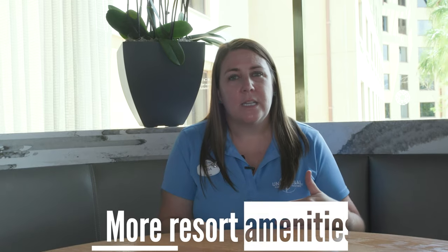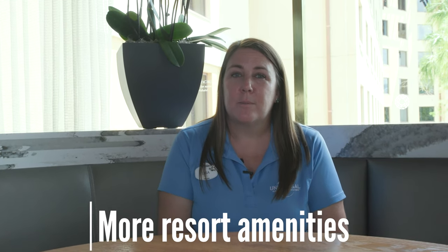Then you come up to prime value — we have Universal's Aventura Hotel and Universal's Cabana Bay Beach Resort. Two very different properties but in the same category and at the same price point. It's still a casual style; we don't have concierge or full service dining, but you have everything you need plus a little bit more. At Cabana Bay we have an in-house bowling alley and two pool areas, and at Aventura we have that awesome rooftop bar.